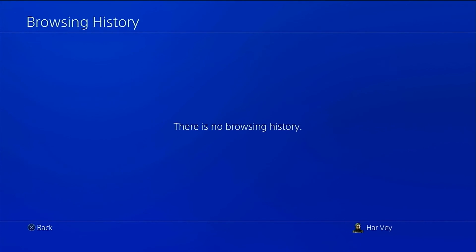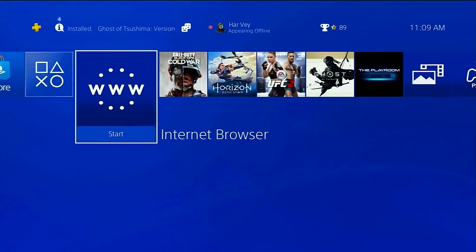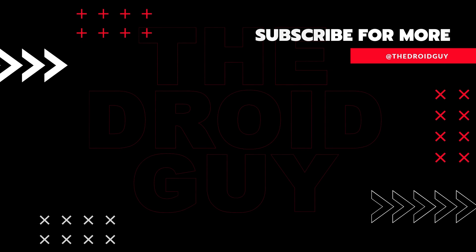That's it! If you found this video helpful, we would appreciate it if you can leave a like, subscribe to our channel, or share this video with your friends. This can greatly help Google's algorithm find and recommend this video to others.